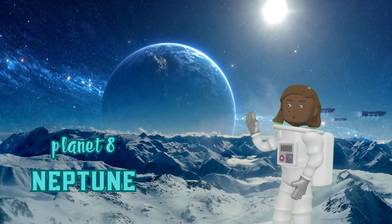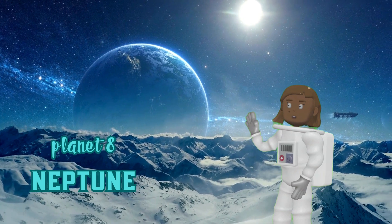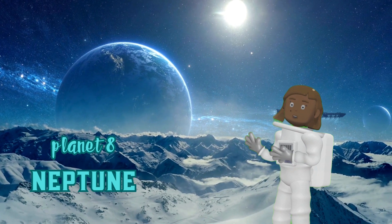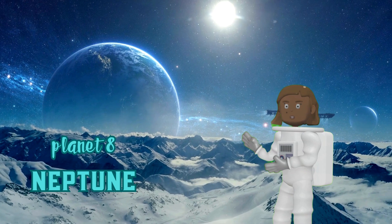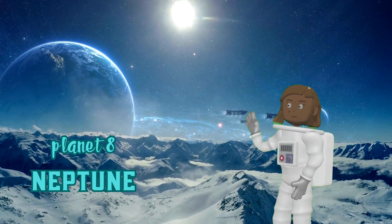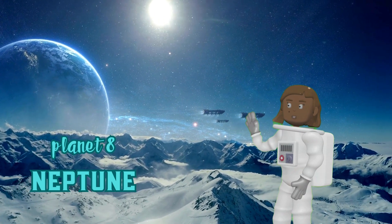Planet 8: Neptune. Neptune is the eighth and farthest planet from the sun and is an ice giant. It has a thick atmosphere of hydrogen, helium, and methane. Neptune has many moons, including Triton, Nereid, Proteus, and Larissa.